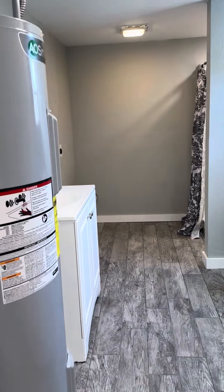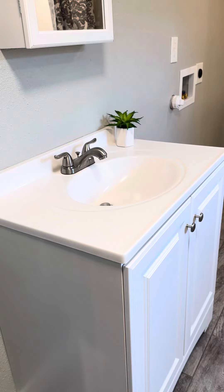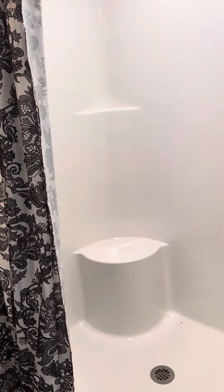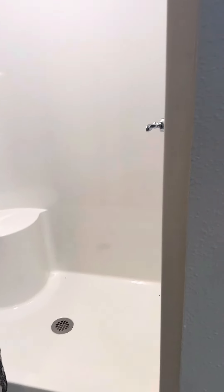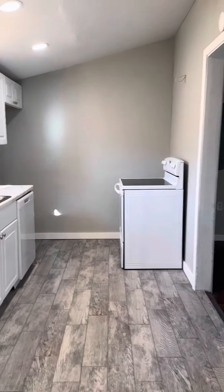This is a utility room, but it's also a bathroom. Brand new water heater. Vanity, and a step-in shower, which is very handy for people who may be a little bit challenged stepping into a bathtub.